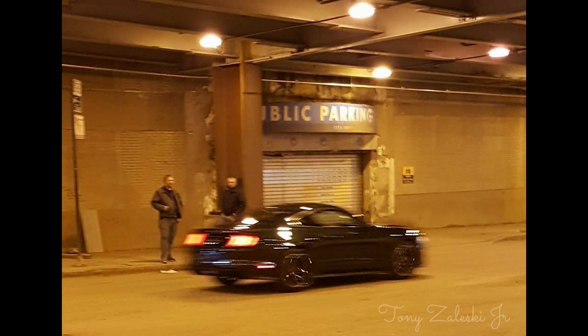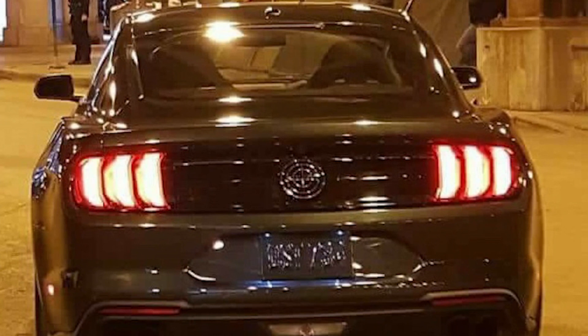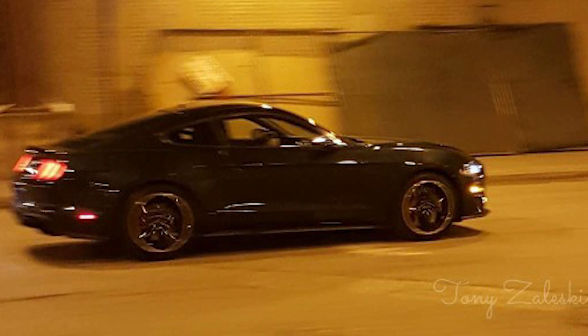The last couple of images show the car moving — this was probably done to get some rolling shots. Unfortunately, there was no image posted of the front of the car; that's the only angle we haven't seen yet. But I'm not complaining, because we finally have an image of the back of the car. We can confidently say the Bullitt is back for 2018 and it's not just going to be a trim level — it's going to be an all-out performer.